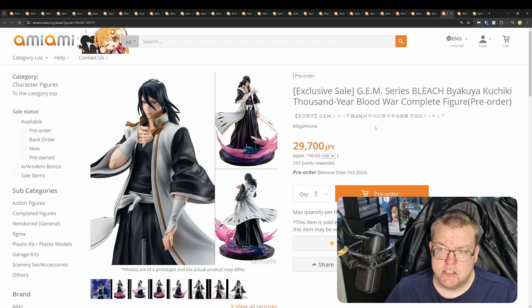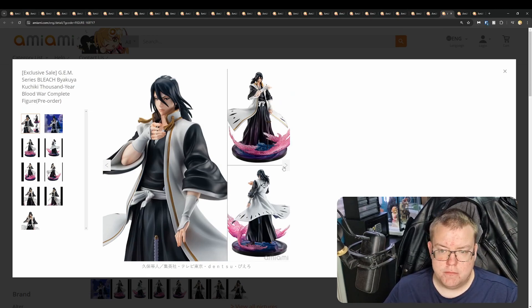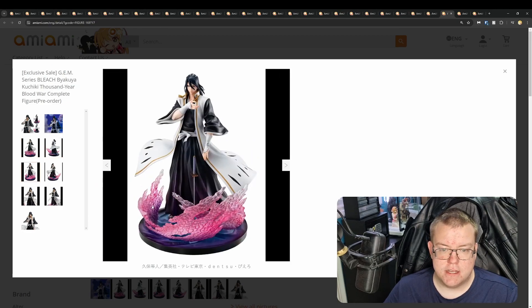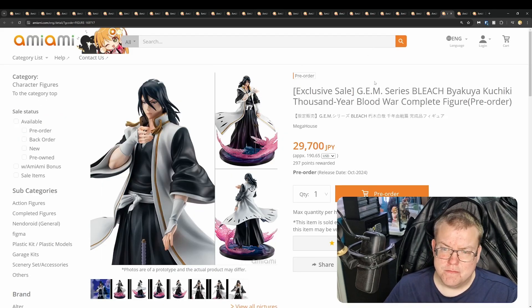GEM Series Bleach Byakuya Kuchiki Thousand-Year Blood War by Mega House for 29,700 yen. Definitely a fan favourite from the Bleach series. The sculpting looks decent, but his kimono looks pretty bland in terms of shading — it's very glossy and satin at the top, which takes away from it a bit. His face looks fine, but his hair looks pretty poor in terms of the molding and sculpting. The effect parts for his Shikai are pretty terrible as well, unfortunately. Maybe give this one a miss.